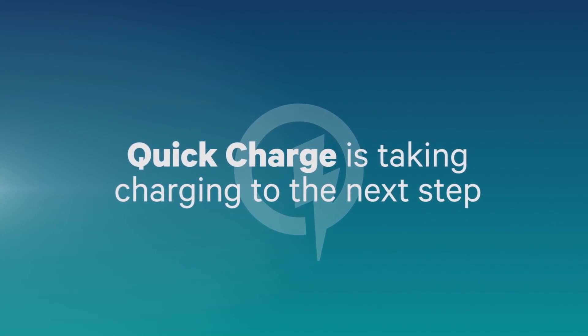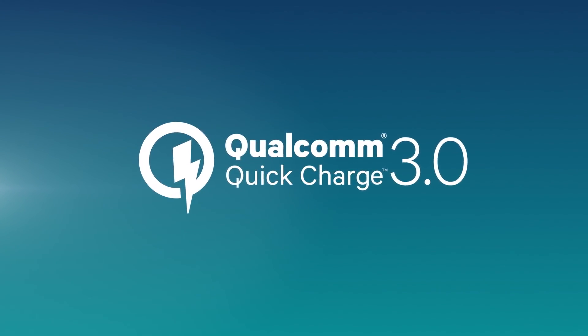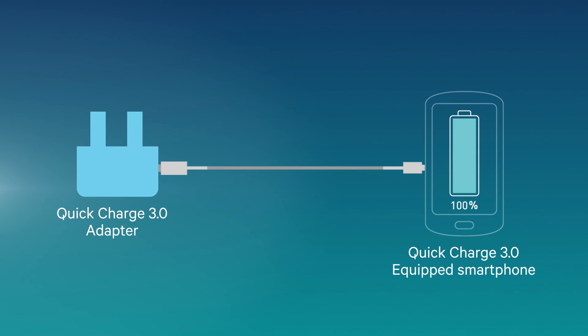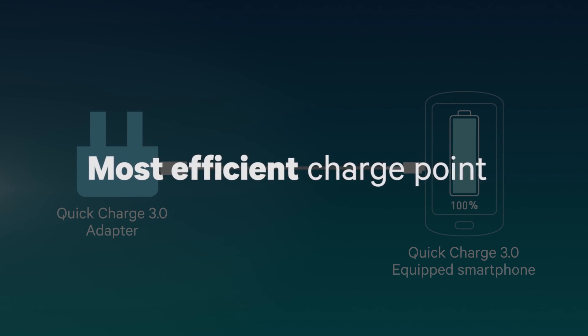Quick Charge 3.0 is basically the same idea, but with one important change. With Quick Charge 2.0, there were fixed set voltages — 9 volts, 12 volts, 5 volts, 1.67 amps. But now with Quick Charge 3.0, there's an intelligent negotiation system that allows the phone and the charger to talk to each other and ask for exactly the volts and amps the battery requires for its current stage of the charging cycle. That means the phone won't be drawing more than necessary from the charger, which means less excess heat as it tries to get rid of energy it doesn't need.